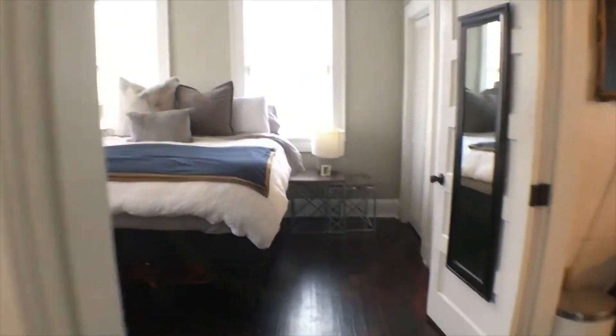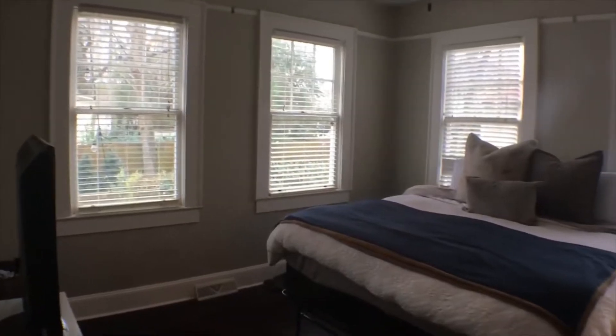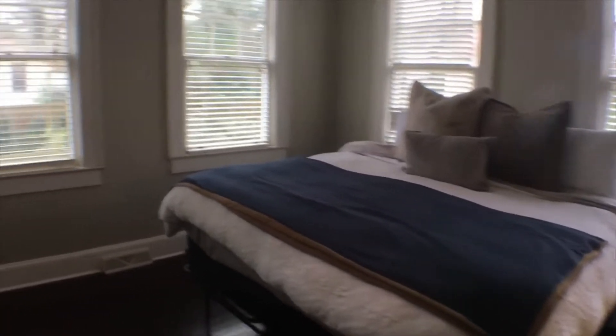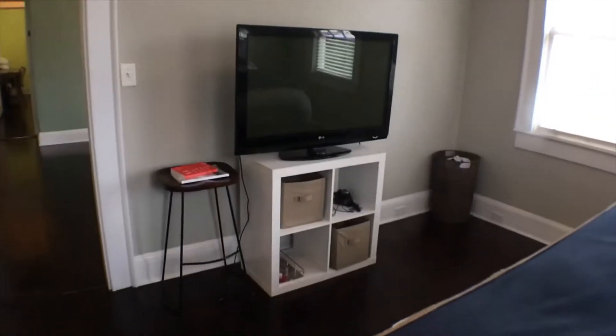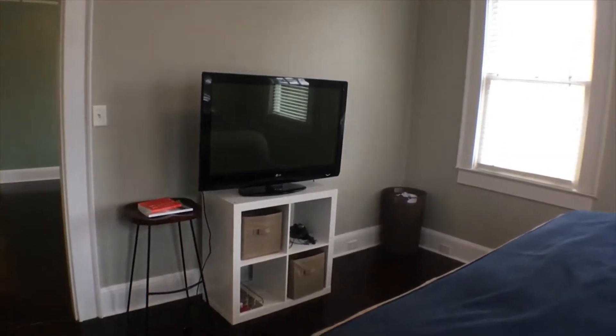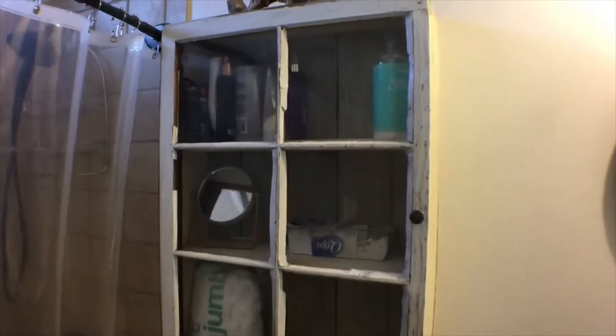Bedroom number three is also very sizable with lots of windows. There's about a 42 or 45-inch TV in here to give you an idea of the size of that wall. This one, which would be considered the master suite, has a full bath and vanity in the room.